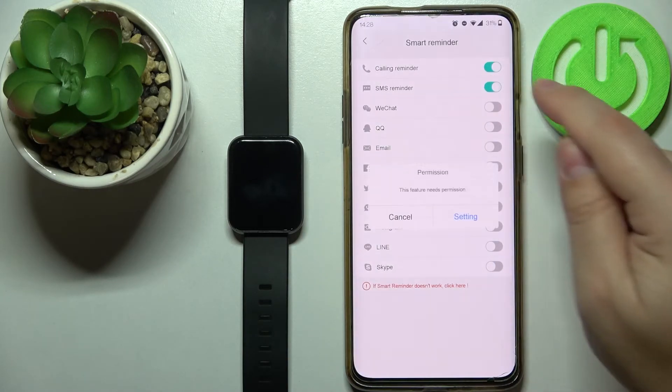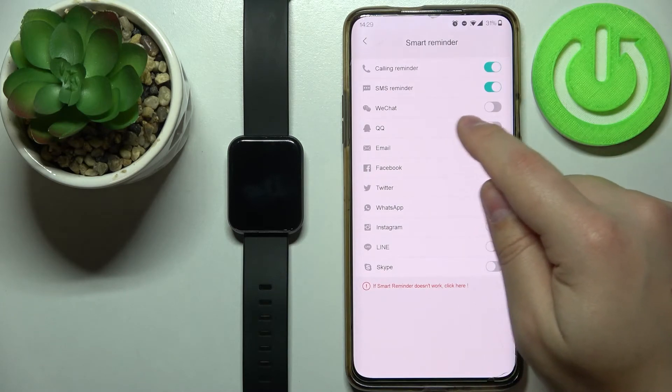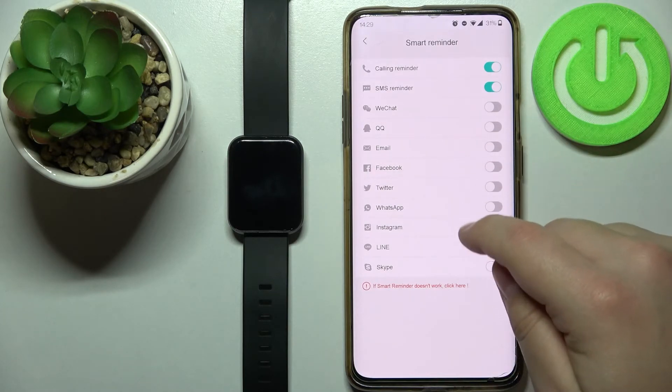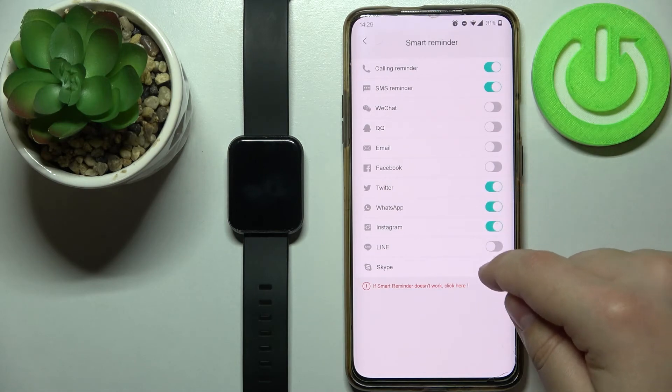You can also enable SMS — again, you need to allow some permissions. Next, we have WeChat, QQ, email, Twitter, and you can enable notifications for every app on this list.